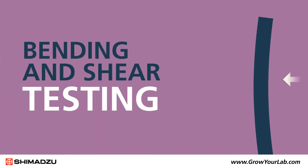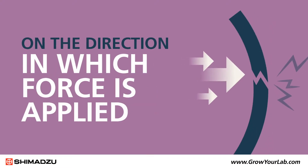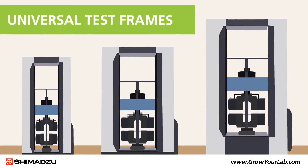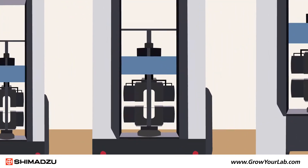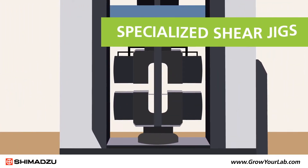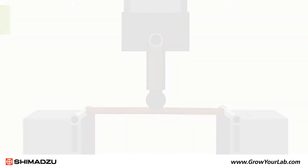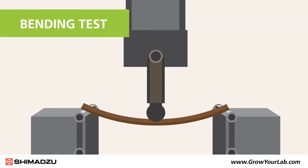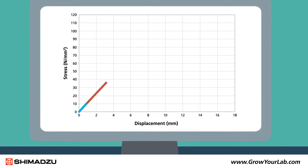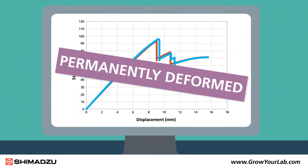When developing composite materials, bending and shear testing are important considerations because composite strength can vary depending on the direction in which force is applied. Shimadzu's universal test frames offer the highest precision and control for accurate evaluation of composite mechanical properties. Specialized shear jigs are available to test the force required to separate the fibers and layers within the composites. Bending tests performed on either a three or four point bend fixture measure the rigidity of a material, inducing both tensile and compressive forces to determine the stress that causes a material to become permanently deformed.